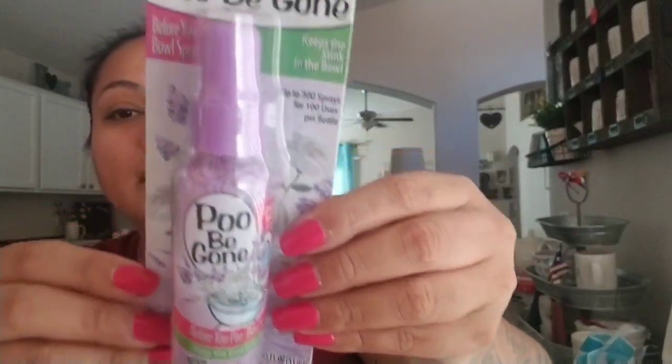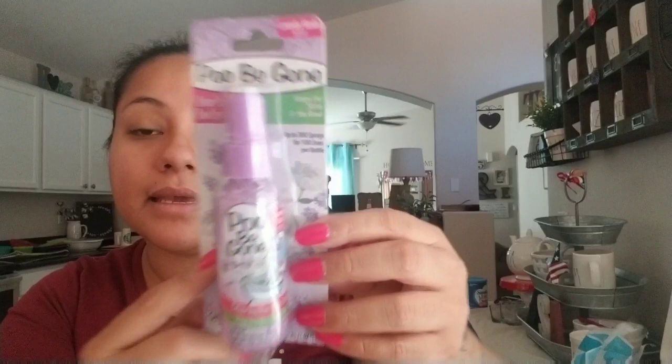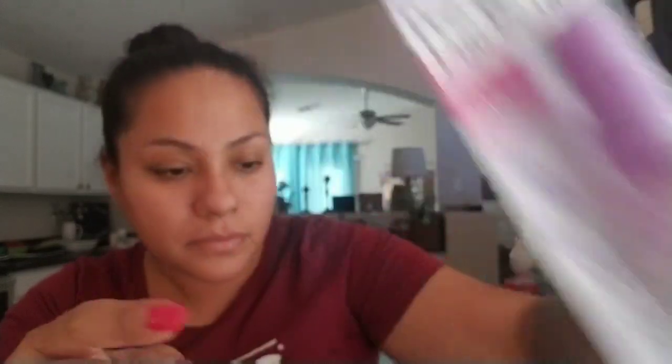Then I found this one — it's the lavender scent. It's the Poobie Gun spray that everybody has been hauling. I found it at the 99 cent store, but I've seen people haul these from Dollar Tree — I've only seen them at the 99 cent store. So I'm going to put that in probably my guest bathroom.